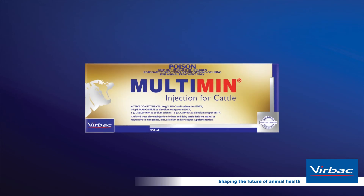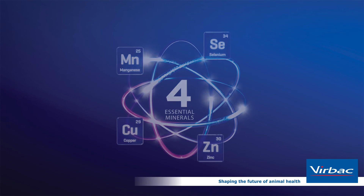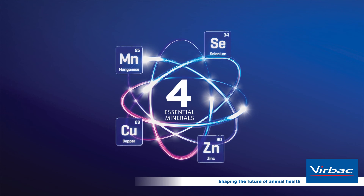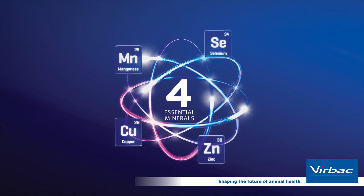These four trace minerals can all be found in Multimin injection for cattle. Multimin's unique and rapidly absorbed formulation promotes a healthy immune system. A healthy immune system means a healthier animal. Healthier animals perform better and improve profitability. Get your stock performance ready with Multimin.